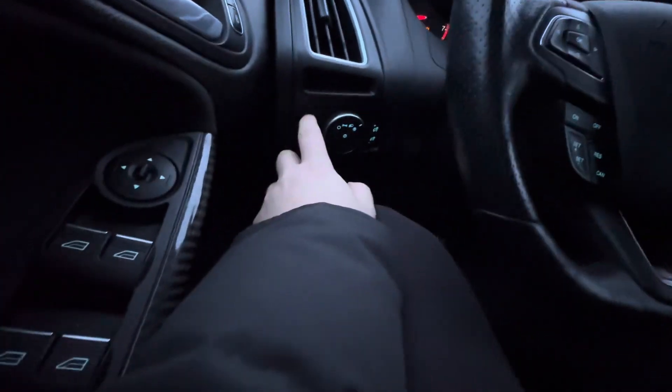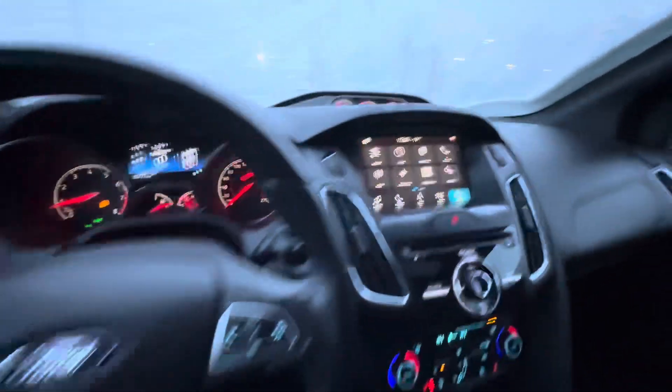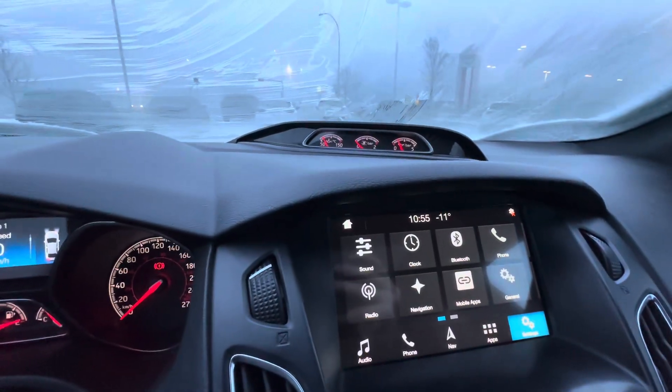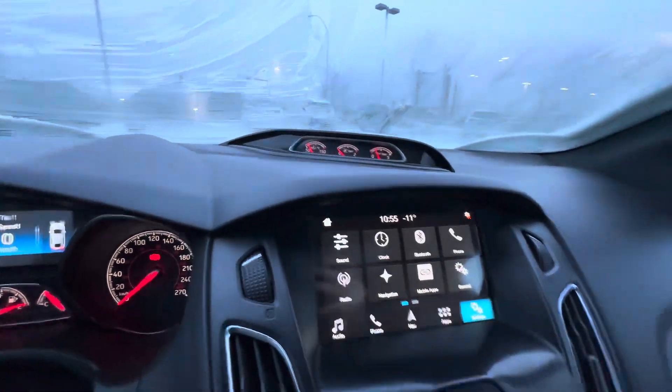Fully automatic headlights with fog lights and all those goodies. Nice oil temperature and even a boost gauge in the middle up there, which is pretty cool, and coolant temperature as well.